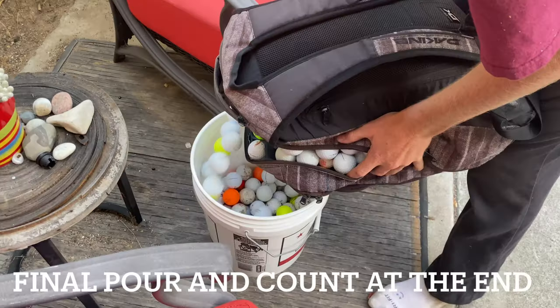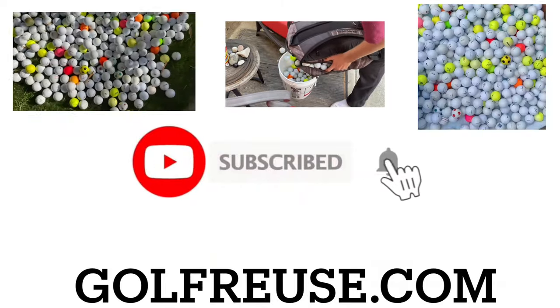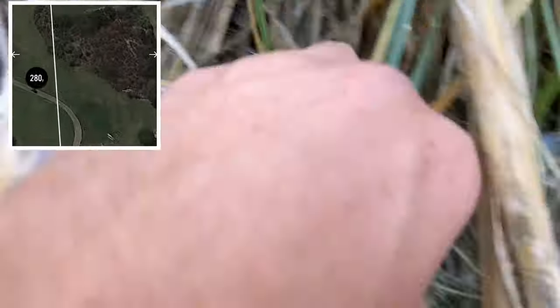Make sure to watch to the end to see the final pour and how many golf balls we got. Today I went looking for golf balls at the first course I ever went to.